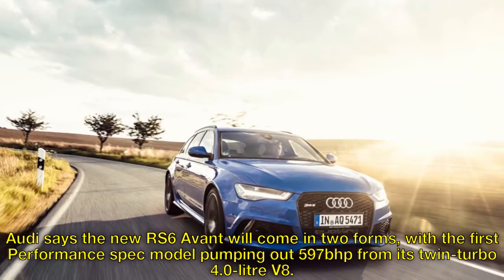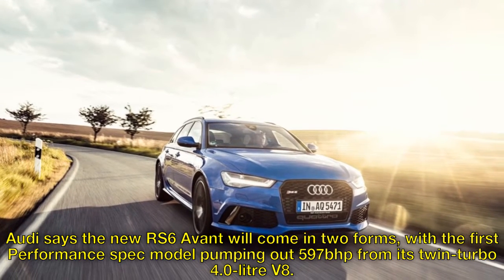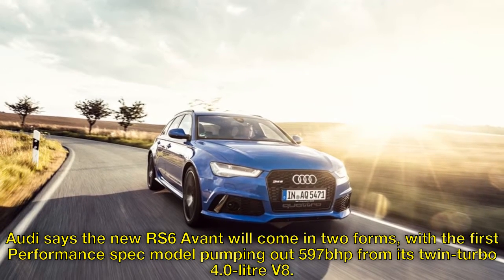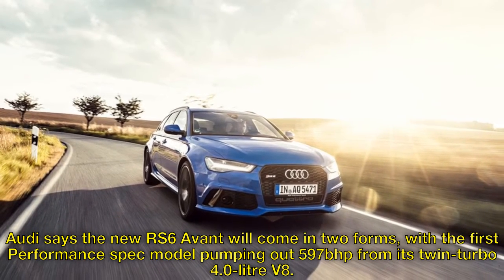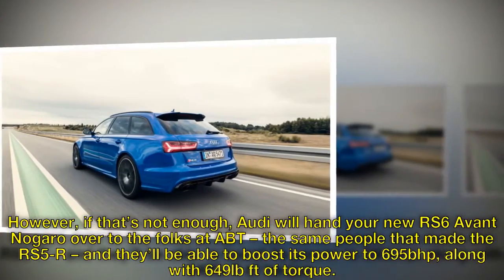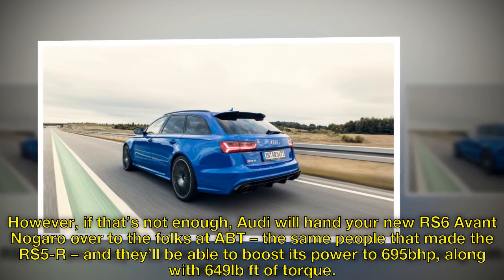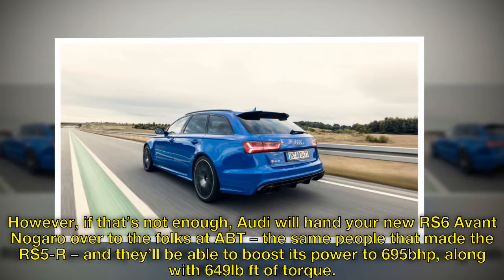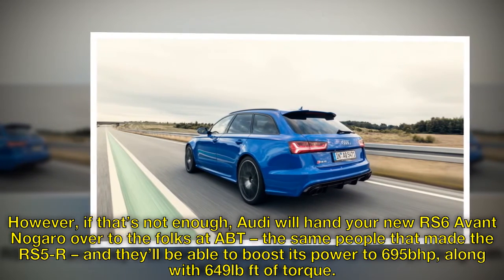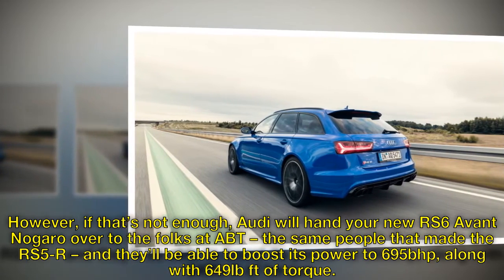Audi says the new RS6 Avant will come in two forms, with the first performance spec model pumping out 597bhp from its twin-turbo 4.0-liter V8. However, if that's not enough, Audi will hand your new RS6 Avant over to the folks at ABT — the same people that made the RS5R — and they'll be able to boost its power to 695bhp, along with 649 lb-ft of torque.